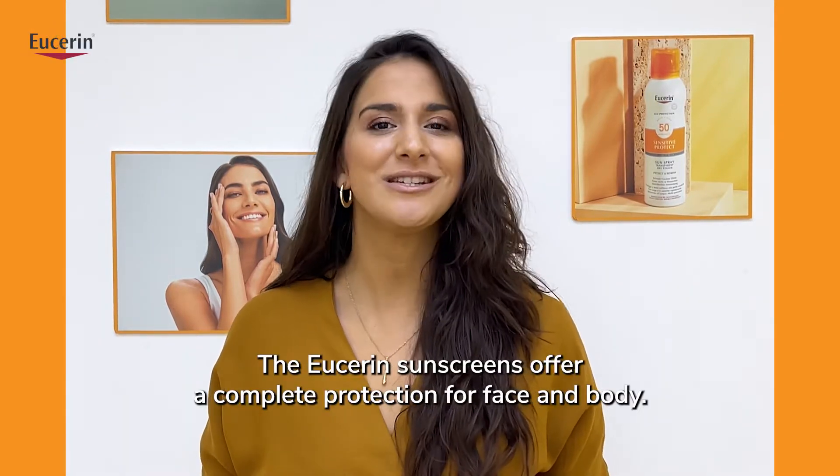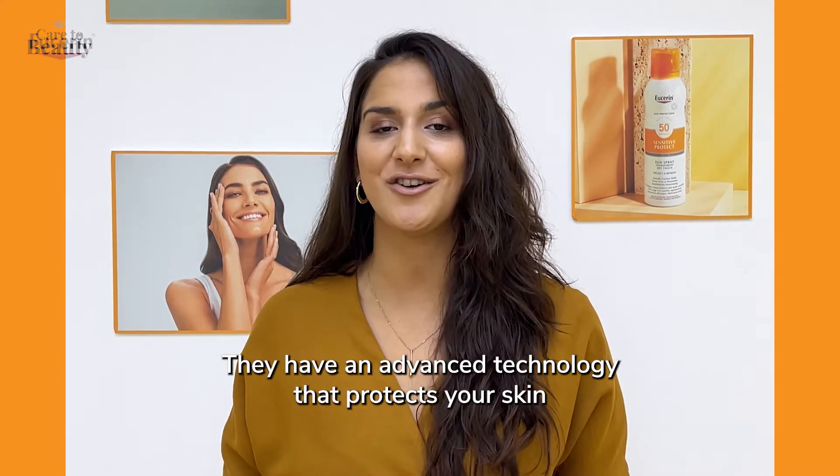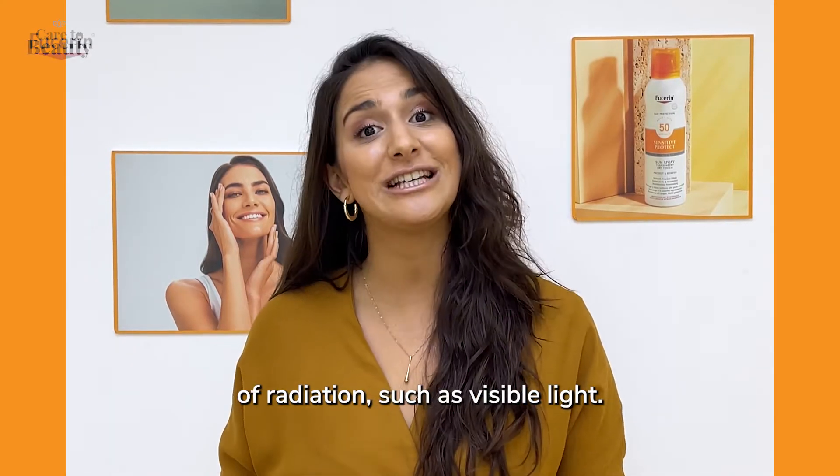The Eucerin sunscreens offer complete protection for face and body. They have an advanced technology that protects your skin not only from UV rays, but also from other types of radiation such as visible light.